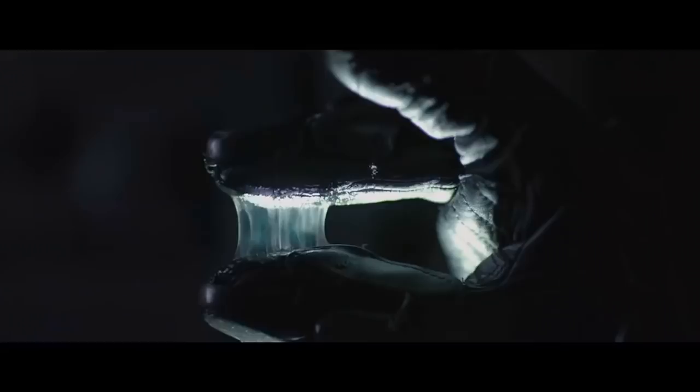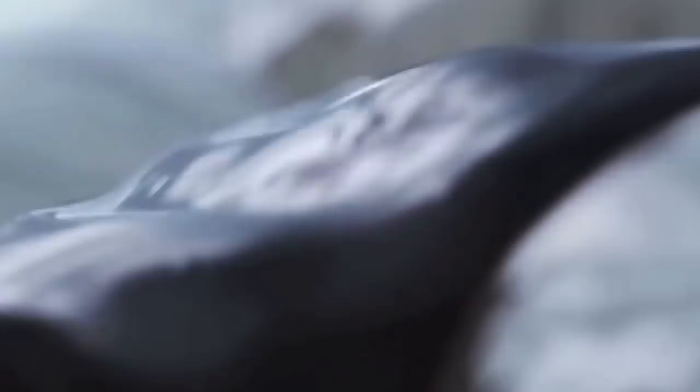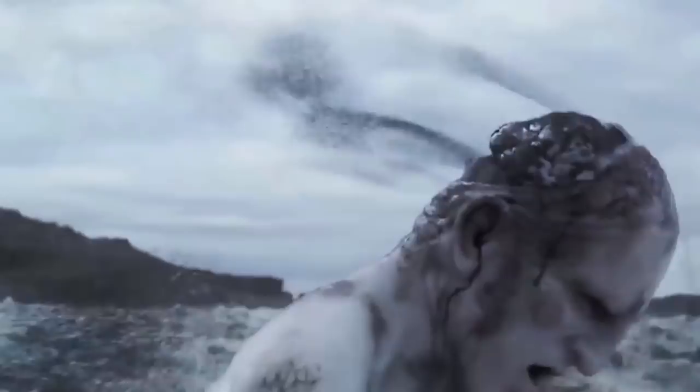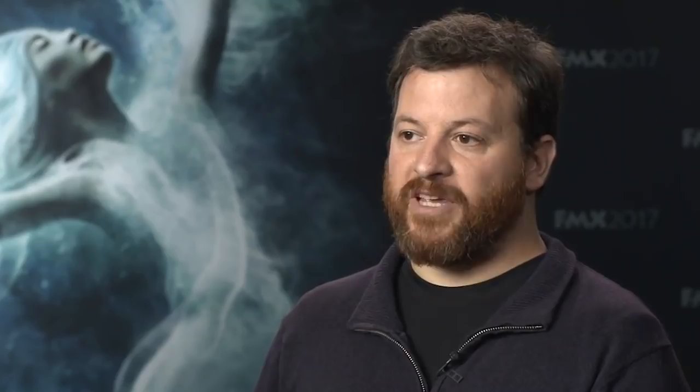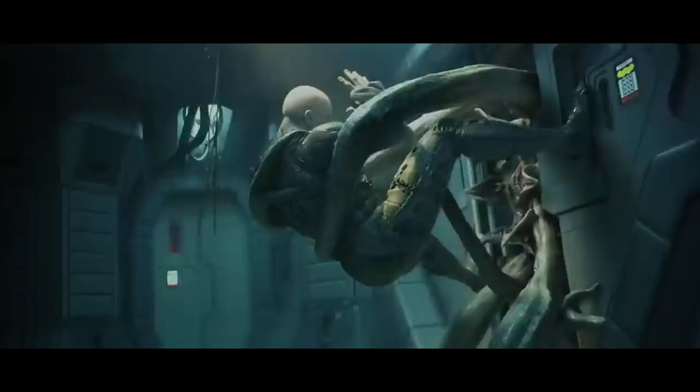Prometheus. A number of VFX houses worked on Ridley Scott's 2012 return to the Alien franchise, including MPC, Fuel VFX, Luma Pictures, and Weta Digital. The New Zealand-based company was tasked with rendering the film's new race of giant humanoid extraterrestrials, which involved digitally enhancing the on-set performance of a costumed actor. VFX supervisor Martin Hill said: "Usually we would strive to make a digi character as anatomically accurate as possible in terms of its musculature, articulation, and the thickness and pliability of the fat under the skin. We had to make some compromises to match an actor in silicone prosthetics."